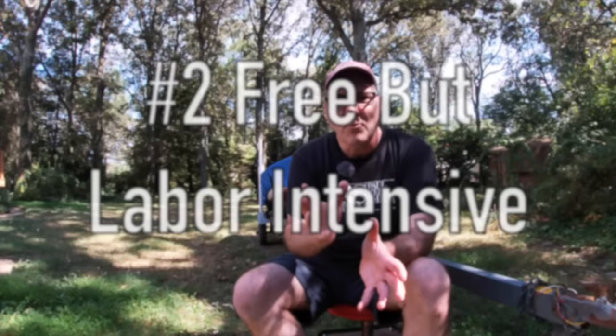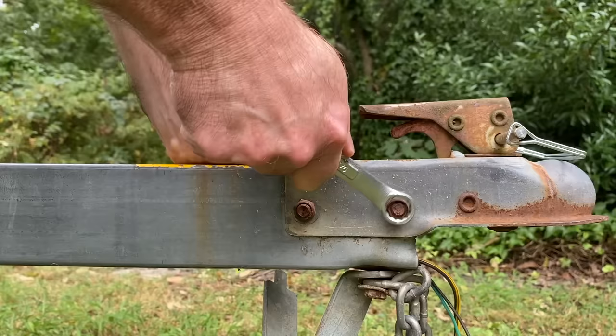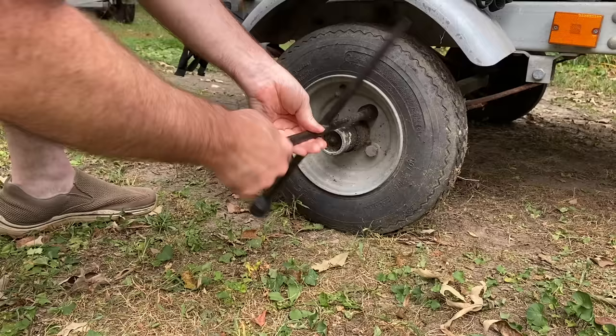There are also some approaches that are a little more labor-intensive. One is to literally remove the bolts so that your tongue extends out with nothing for them to hook onto. You need to take some wrenches to remove those components and lock them away in your truck. That prevents them from being able to hook the trailer right up to their vehicle. Another approach is to simply remove one of your wheels and put it inside your truck or somewhere out of sight. Having that wheel off is a major deterrent because chances are the thief has not brought the right size rim and tire to put on your trailer.